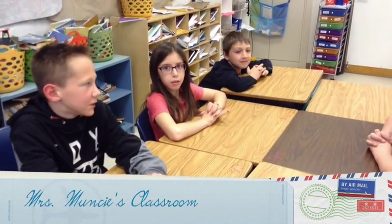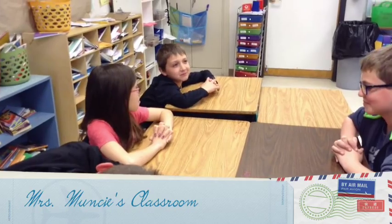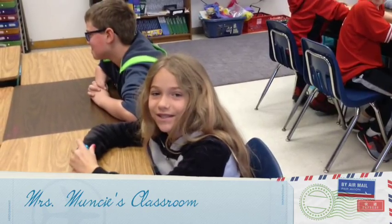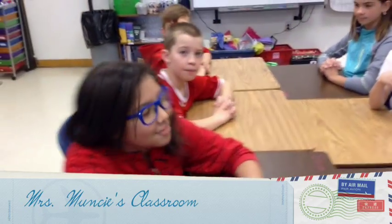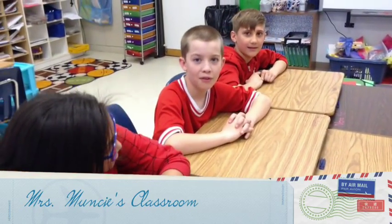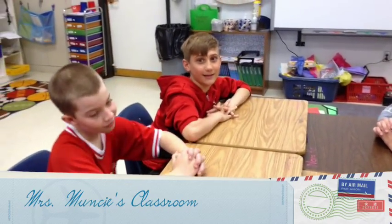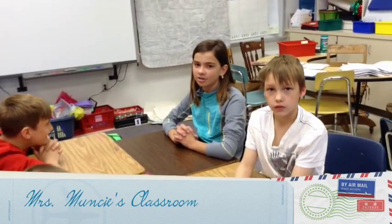Hi, my name is Julie and my favorite subject is math. Hi, my name is Benny and my favorite subject is math. Hi, my name is Benny and my favorite subject is science. Hi, my name is Sabrina and my favorite subject is music. Hi, my name is Sia and my favorite subject is math and science. Hi, my name is Aiden and my favorite subject is science. Hi, my name is Anthony and my favorite subject is science. Hi, my name is Nora Kate and my favorite subject is language arts and math.